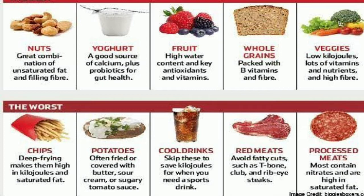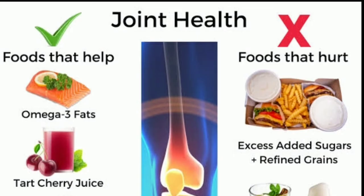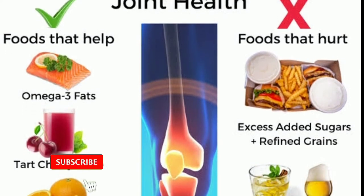Nuts are very important. Fruits, whole grains and veggies are good for joint pains. Worst foods include chips, potatoes, cold drinks, red meats and processed meats.